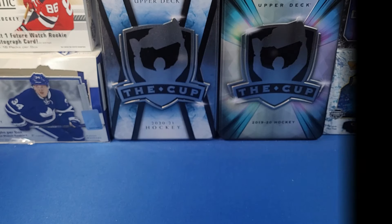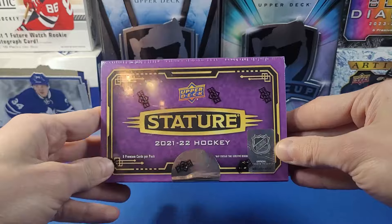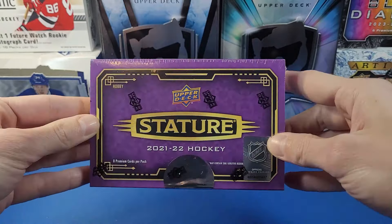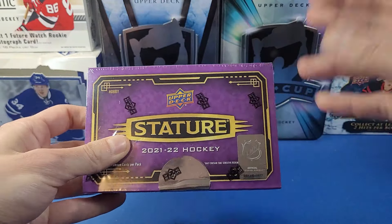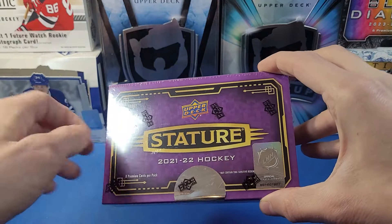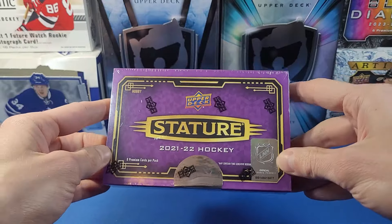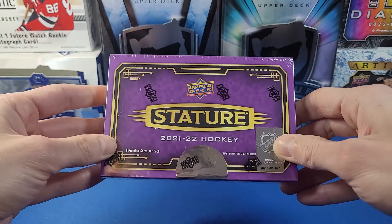Hey everyone, welcome to YG Cards! Today we have one box of 2021-22 Upper Deck Stature. This product was a huge hit amongst collectors, breakers, and fans alike, primarily because of the design of the cards. The 21-22 crop has definitely come down a lot in price across the different Upper Deck products this year, as the rookie crop hasn't really exploded out of the gate yet, so prices remain muted.